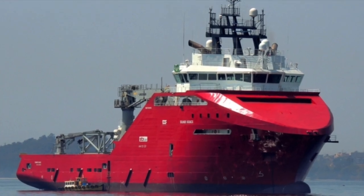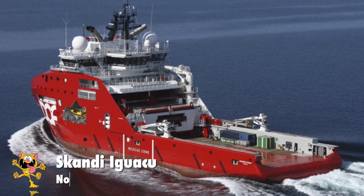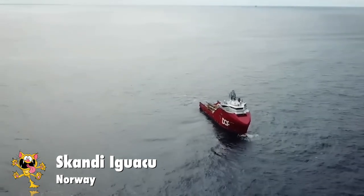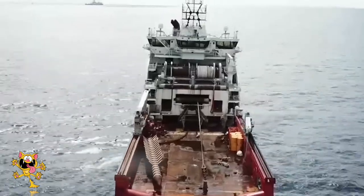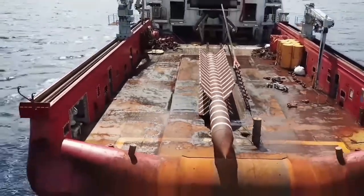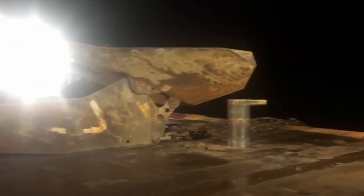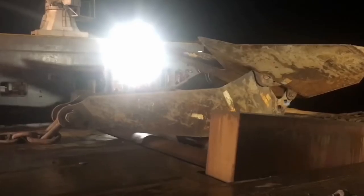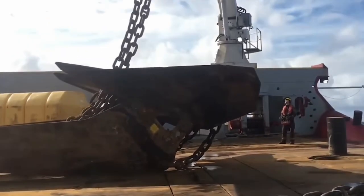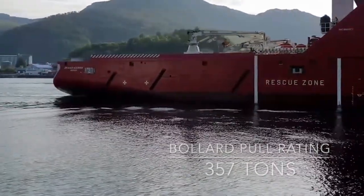Number 3: Scandi Iguachu. This anchor handling tug is also operated by the Norwegian company DOF. It was constructed in 2012 and sails under the Norwegian flag. Slightly larger than its sister ship, it measures 95 meters long by 25 meters wide and accommodates 60 crew members. It's powered by 7 engines producing just under 22,000 kilowatts of power. It's little wonder that it pulled 357 tons on its bollard pull test.